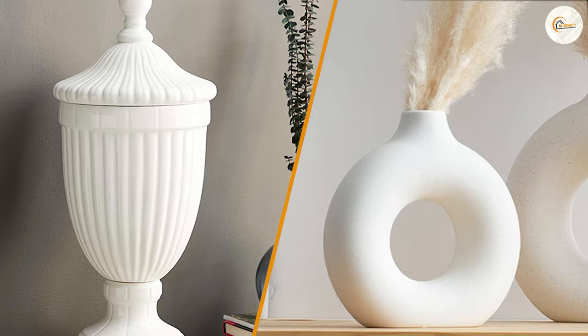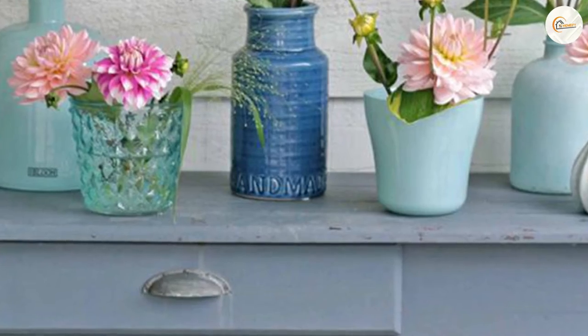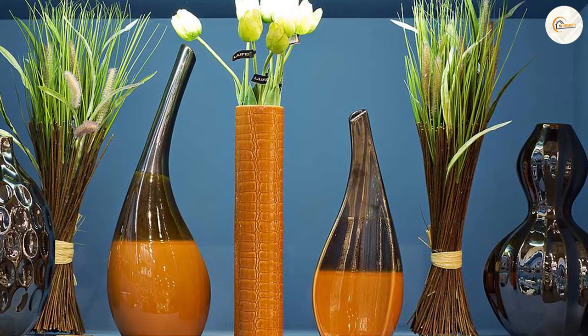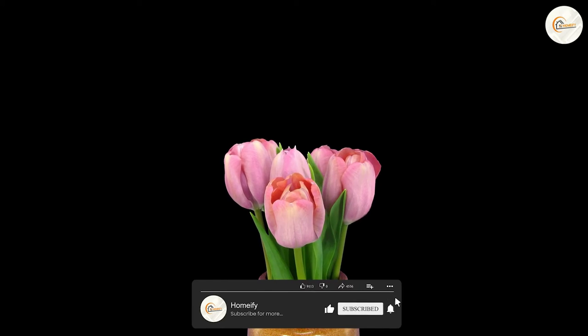Definition and purpose. Let's start by defining what a jar and a vase are. A jar is a cylindrical or spherical container typically made of glass or ceramics with a wide opening at the top. On the other hand, a vase is also a container made of glass, ceramics, or even metal, but it typically has a narrower opening at the top and is used primarily for holding flowers.